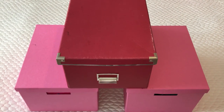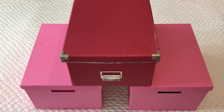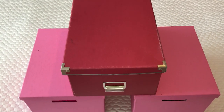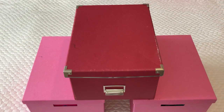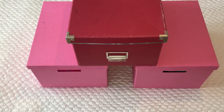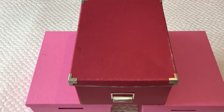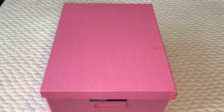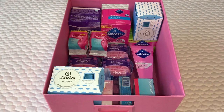Hi everyone and welcome back to my channel. Today I'm going to be doing my updated stockpile period storage. Keep in mind that I'm also going to be including panty liners, so it's my whole stockpile - tampons, panty liners and pads. I don't have the Tampax Pearl compact regulars here that I used to have because I can't find them since I moved to my house. But that is basically about it - let's just get on with the video.